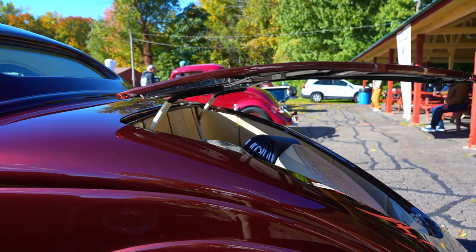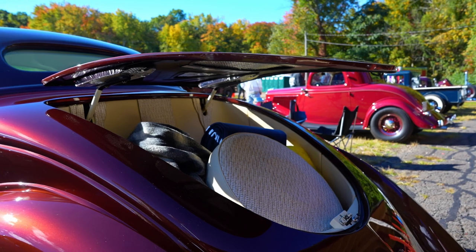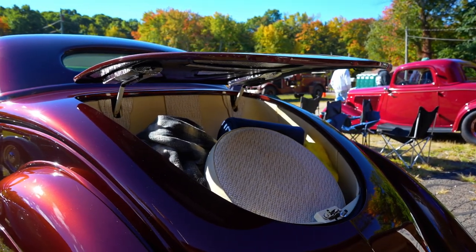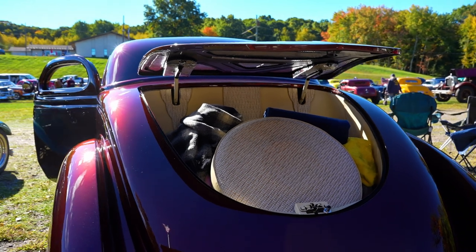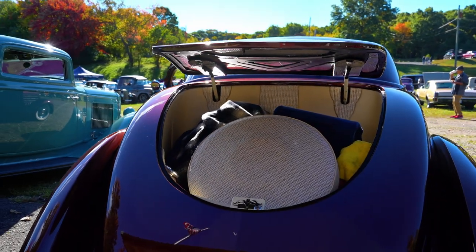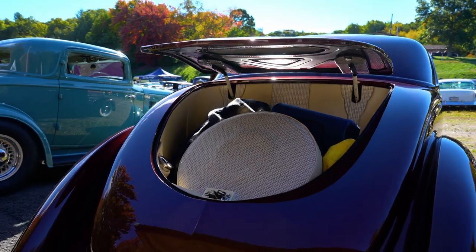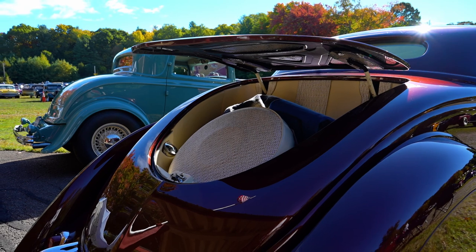This car started out as a '35 humpback sedan, so it would have run all the way to the back. So you can just imagine the fabrication that was done on this to make it into what it is. The skirts were all handmade — flush skirts. Running boards are hourglassed in.